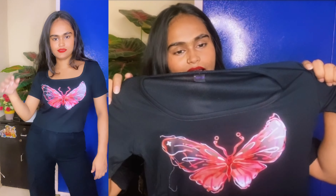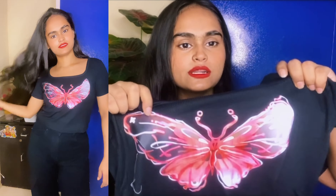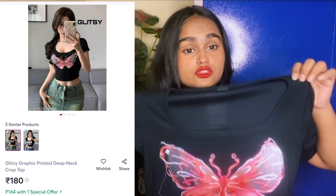Next top is a butterfly printout. It looks very good — half sleeve and full sleeve. It looks very good. The fabric is very soft. I like it. This price is $180. This is so good.